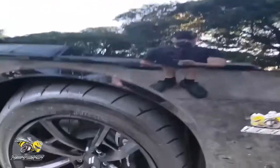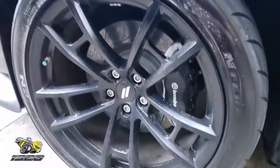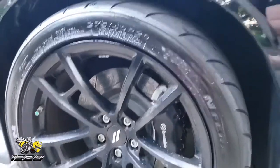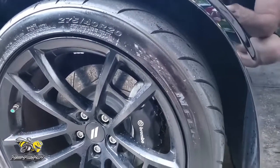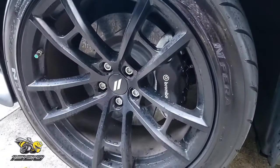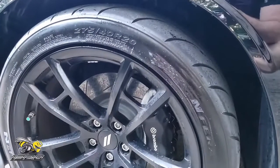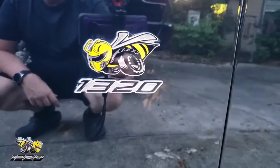You have something pretty incredible: factory drag radials came factory on this car. These are Nexen 275-40-20s, and they come with exclusive rims that are lighter than typical Scat Pack rims. They're also a half inch wider to accommodate the bigger tire. And there's the amazing 1320 Angry Bee logo.